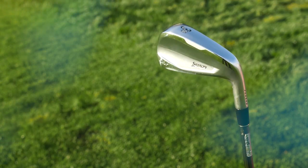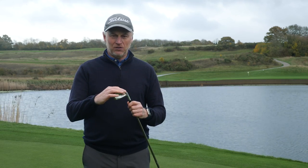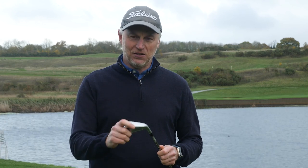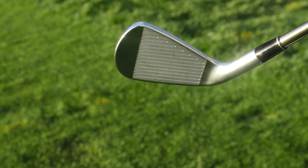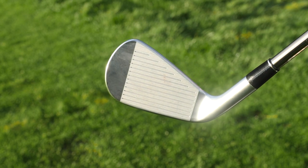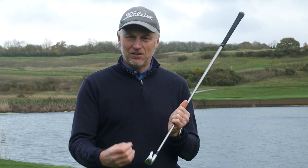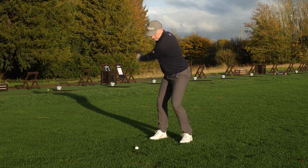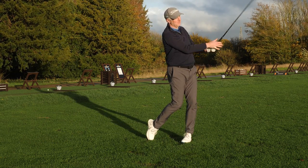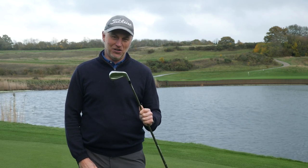My second underrated product is the Srixon ZX utility iron. A lot of good players want a nice blade iron but also want some forgiveness, and I think the ZX does the best of both worlds. You've got a generously sized head with some forgiveness, tungsten weighting to help get the ball airborne and improve MOI, plus a forged face that looks quite like an iron at address. The feel and sound are excellent — it really makes you feel like you've got a forged iron, and it will fit seamlessly into any set of blades or semi-cavity back irons. This is sneaky good; it doesn't get a lot of exposure, so that is my choice for an underrated utility iron of this year.